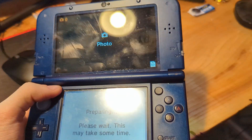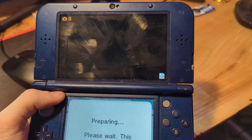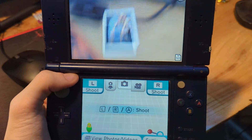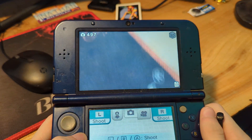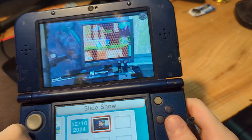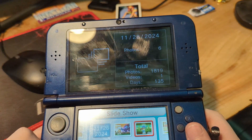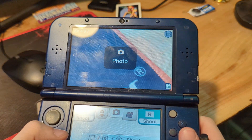Next up, we have the built-in camera app, which can take pictures. It's also used by video games for the 3DS to store screenshots from those titles, such as Miitopia. Honestly, why did I make Markiplier a princess in Miitopia? What is wrong with me?